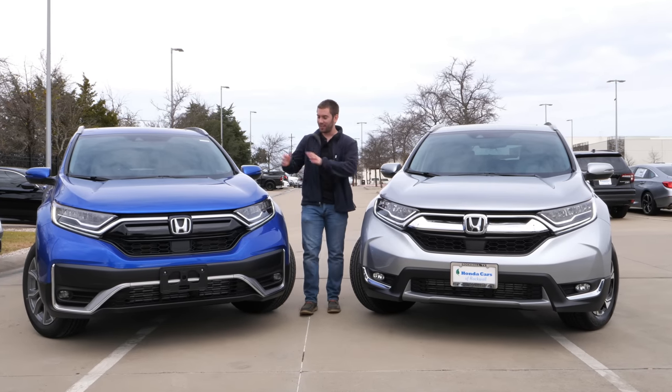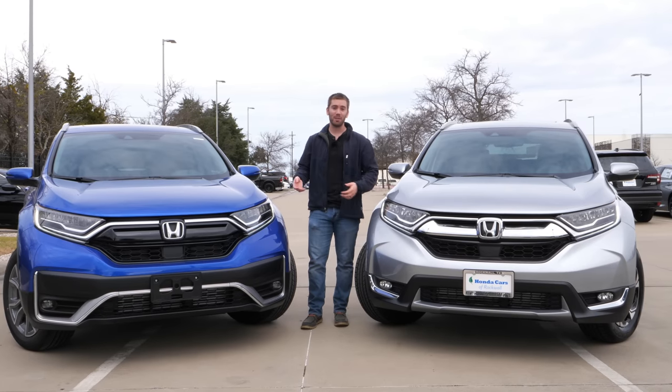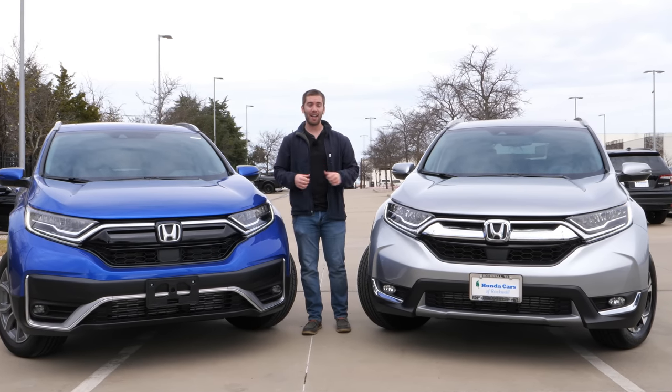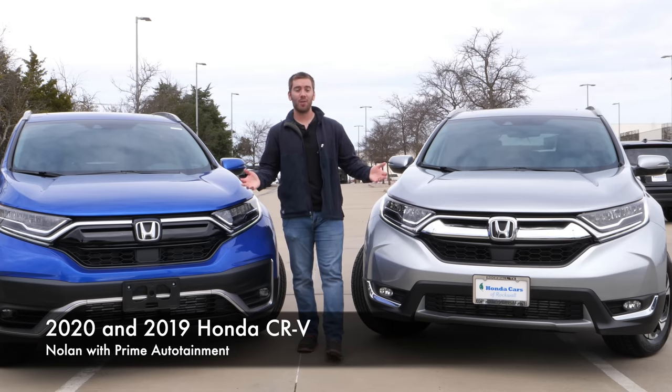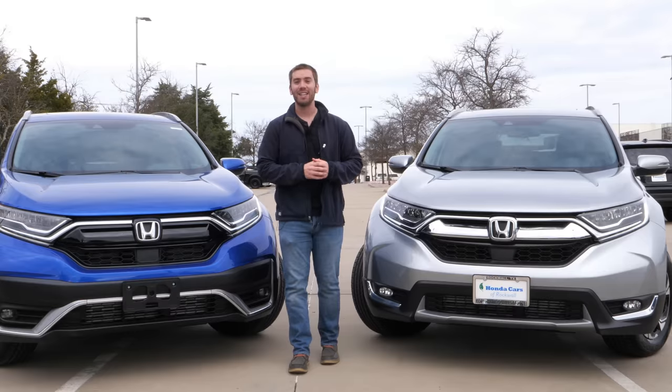Today we've got the 2019 and 2020 Honda CR-V. It's refreshed for 2020 with some changes on the outside, on the inside, and even under the hood. I'm going to show you everything that's new and hopefully you learn a couple new things that you maybe didn't see in some other videos. Let's get started.